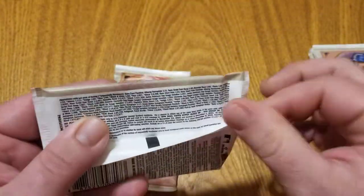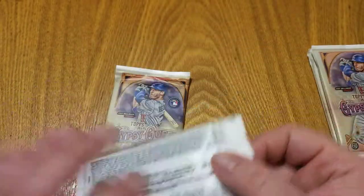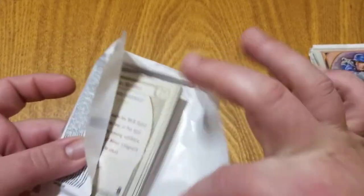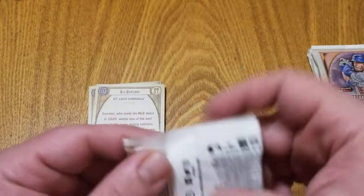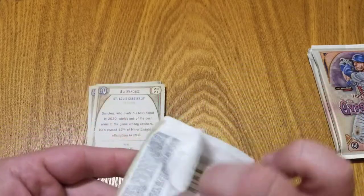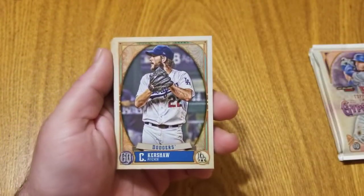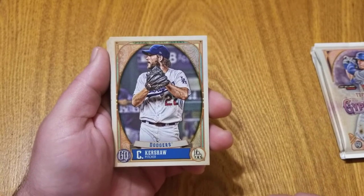And the no-purchase-necessary info is there for those of you who are interested. All right, let's just open two packs at a time, sort of give it that value pack feel that you'd get in retail, only using hobby packs.